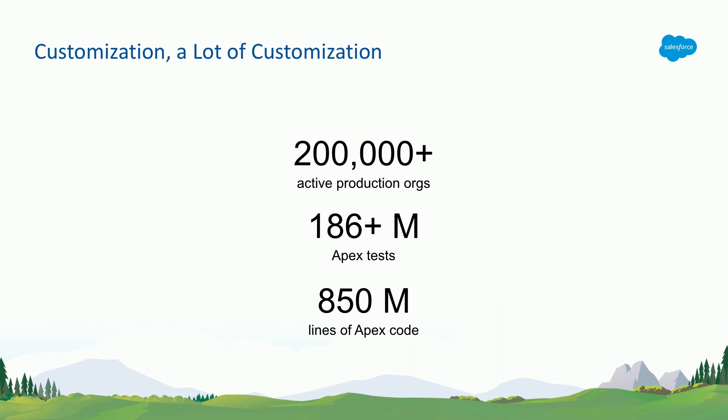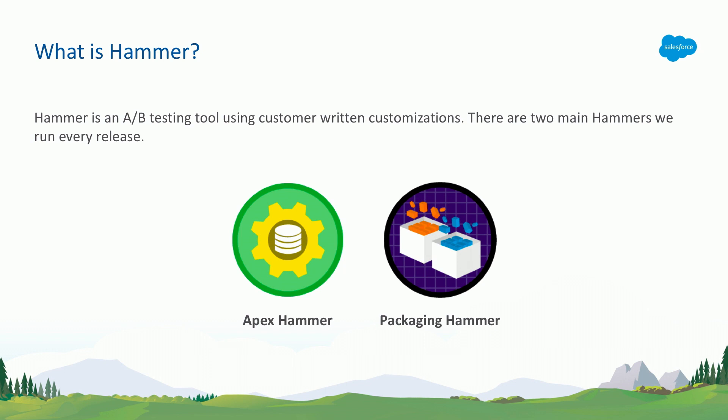How do we, as Salesforce as a company, make sure we don't break any of these customizations when we release new major releases three times a year? That's the whole idea. We have an entire process called hammer — the whole idea is it's A/B testing. Whatever was working, customizations built by our customers, should continue to function exactly the same way once the new major release goes out.